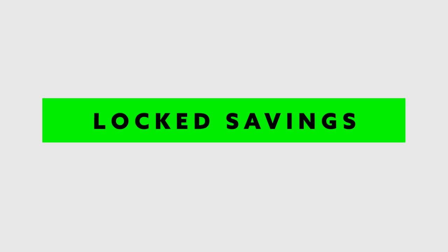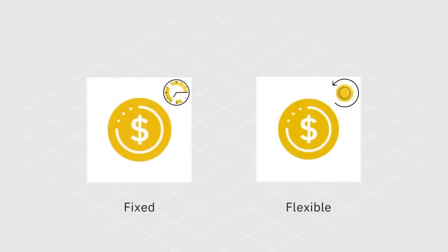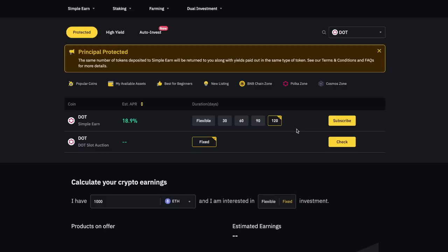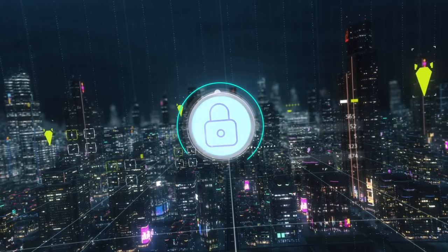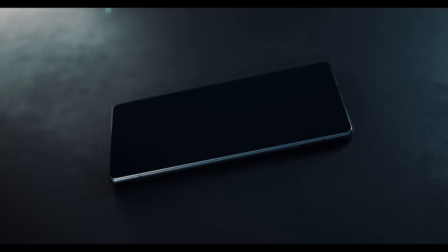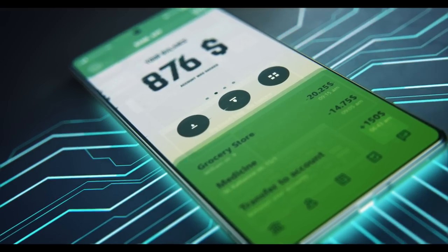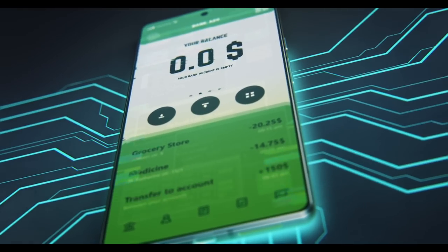With locked savings, you have to lock your deposit for a fixed period. This method is similar to flexible savings but differs by offering a higher interest rate and limited access to your frozen assets. The funds are blocked for a specific period, usually from 7 to 90 days, and you cannot use them during that time — pretty much like a fixed deposit account in regular banks. One thing to note is that you can withdraw your assets before the fixed date, but you will lose whatever interest has been gained because you chose to withdraw sooner.